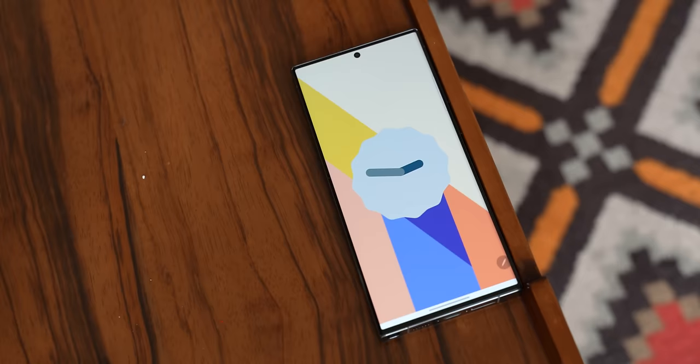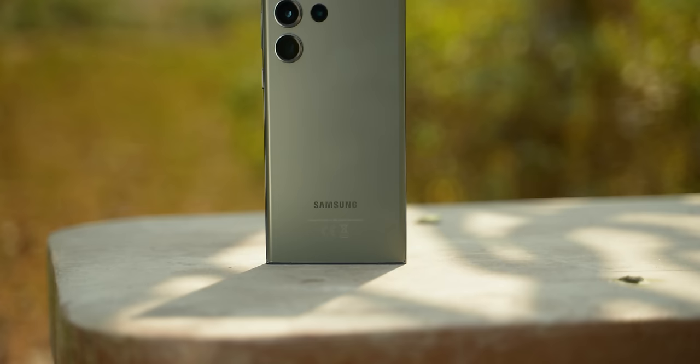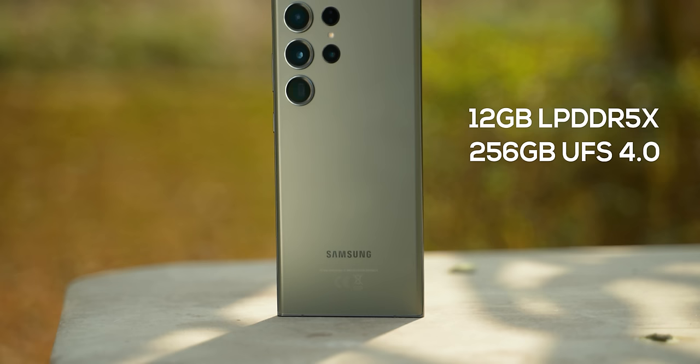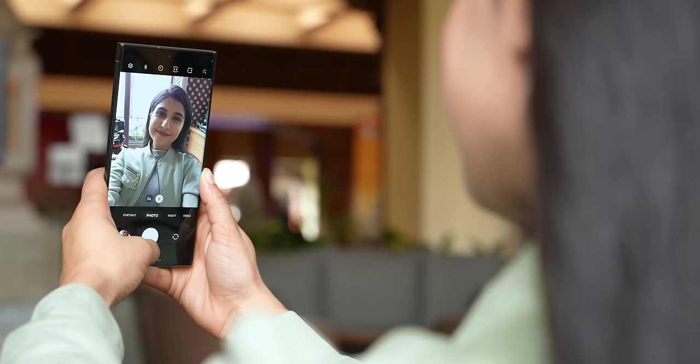For iPhone users, Samsung will provide software support for a long time — 4 years of OS updates and 5 years of security updates, which is the highest for any Android phone. You get 12GB LPDDR5X RAM and 256GB UFS 4.0 storage. I am pretty sure the S23 Ultra should work as fast as the latest iPhones even after 3–4 years, and I think this is a big win for Samsung and Android.